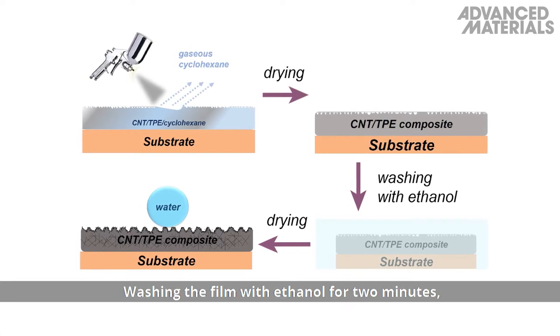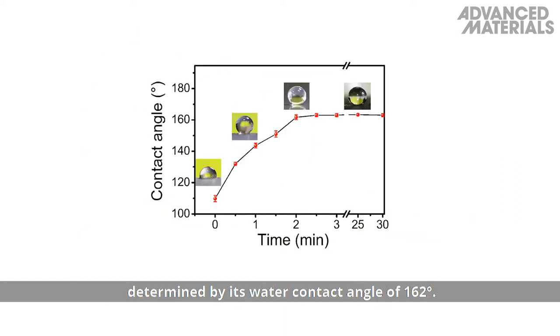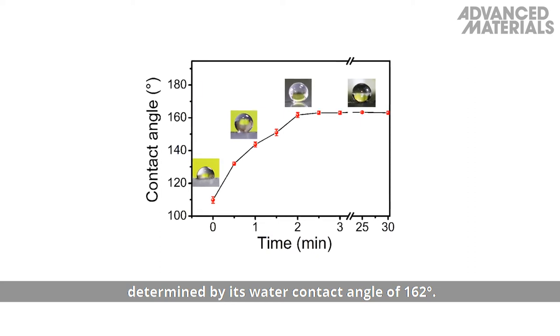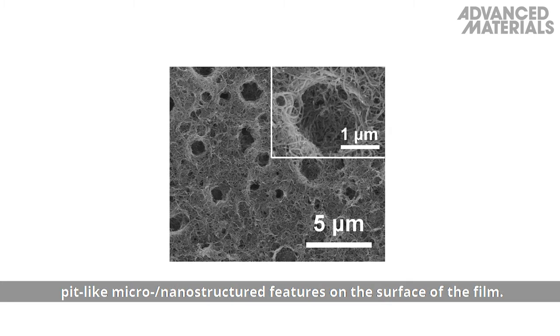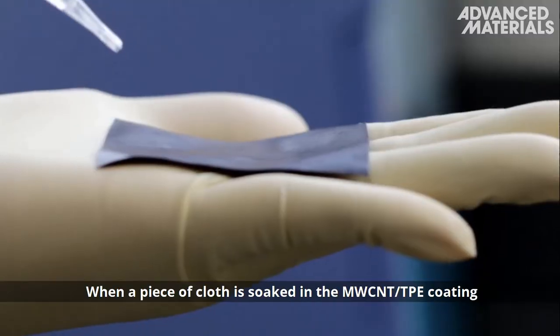Washing the film with ethanol for two minutes, followed by drying, yields a superhydrophobic film, determined by its water contact angle of 162 degrees. Water droplets immediately roll off the film, which can be attributed to multiple pit-like micro- and nano-structured features on the surface of the film.